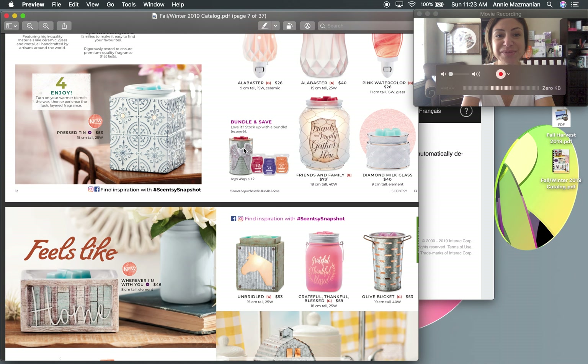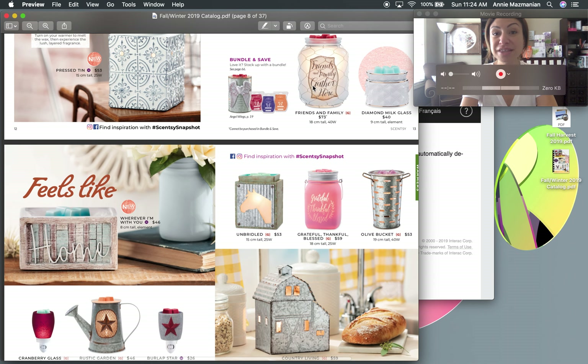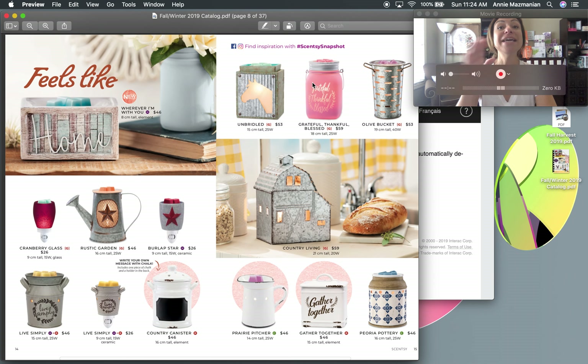The Pressed Tin warmer is brand new — it's white with blue accent designs, a square shape, so pretty. It requires a 25-watt light bulb, which comes included. All warmers that use a light bulb come with one; you can always contact your local Scentsy consultant or myself if you need replacement bulbs.